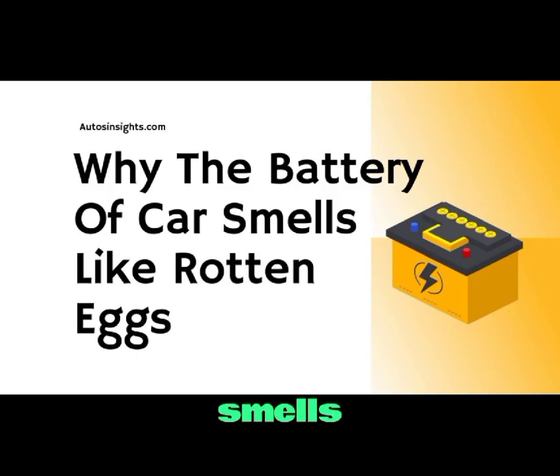Why does the battery of your car smell like rotten eggs? The unpleasant smell of rotten eggs coming from your car battery can be alarming. This odor is often a sign of a serious issue that requires immediate attention. Understanding the cause of this smell can help you take the necessary steps to address the problem and prevent potential hazards.